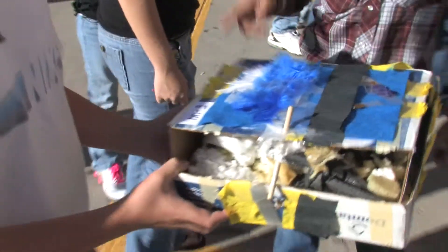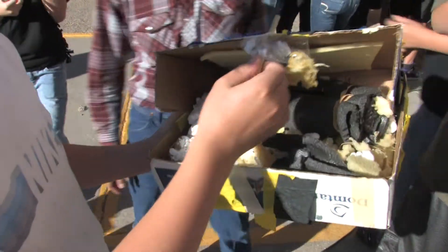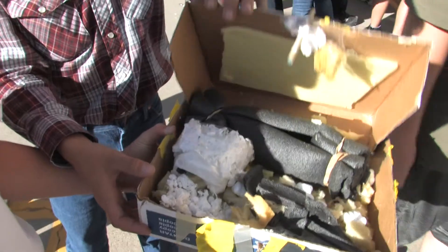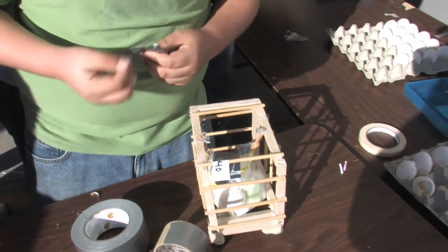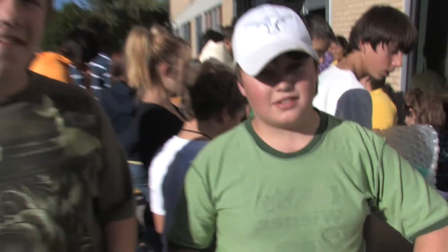Our box is going to have eggs placed inside here and here. It's really foamy inside so it will survive the fall. It is made out of balsa wood — because it's light.